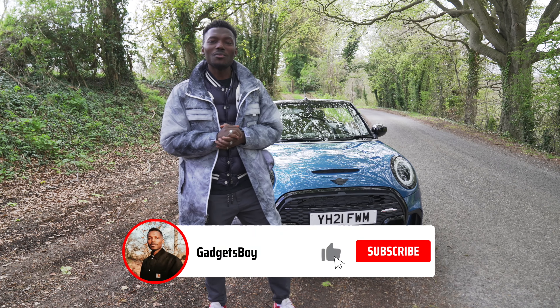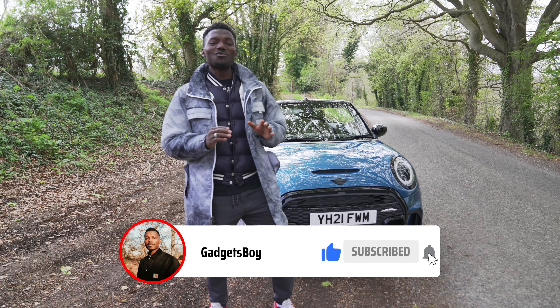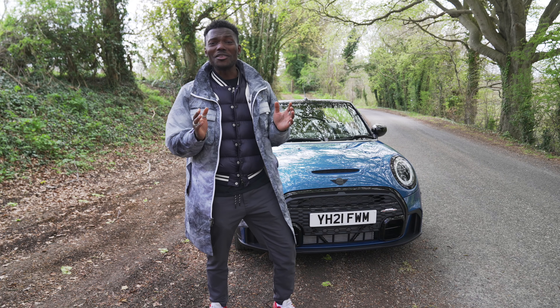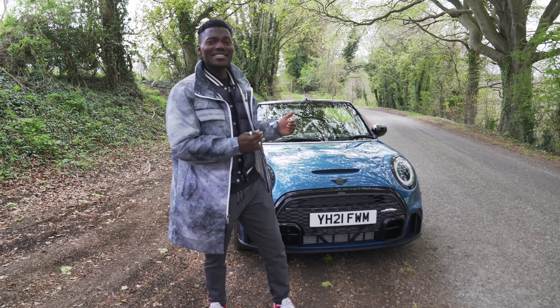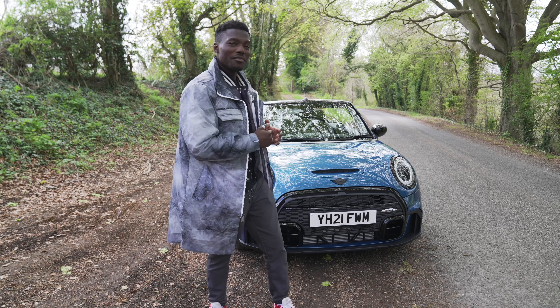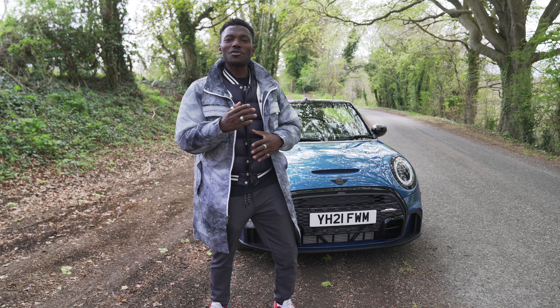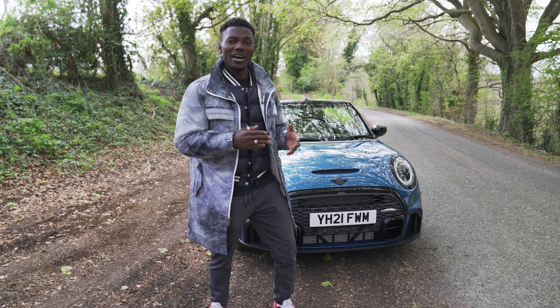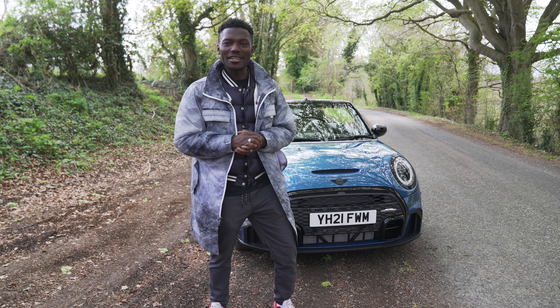How's it going everyone? It's GadgetsBoy and welcome to another video. In this one, right behind me, we have the brand new 2021 — or is it 2022? — I don't even know, but this is the brand new and latest hot hatch from MINI. This is the MINI Cooper S Mini Convertible. We're going to take a look and explore what you actually get for your money, what it's all about, and what's new in terms of design and technology inside and outside.